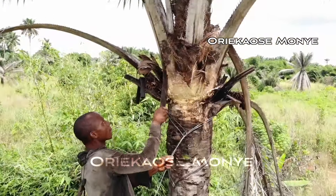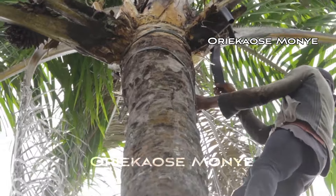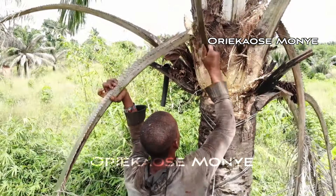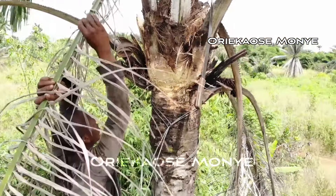This method has been in use for donkey years and is still being used till today. For those who don't know, palm wine is an alcoholic beverage locally produced and consumed in many parts of Africa, Asia, and South America. Apparently, it contains many vitamins and minerals.